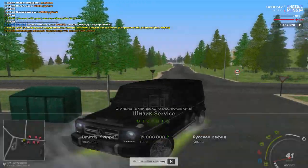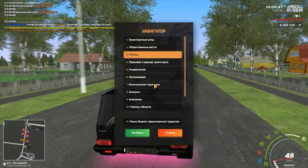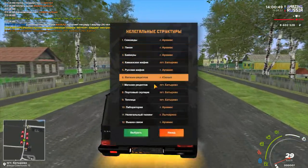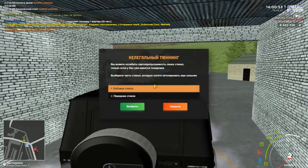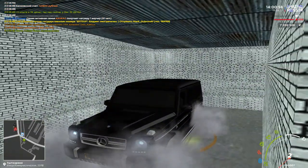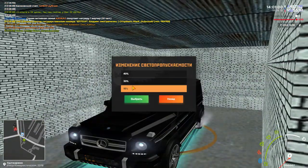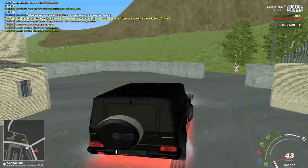Сейчас мы должны добраться до тонировки — вы уже поняли какой. Я думаю, вам даже объяснять не надо — в нелегальные структуры нам надо, в нелегальный тюнинг. Сейчас полностью затонируем в пятнашку, скажем так. Все — теперь он у нас считается «бункер».